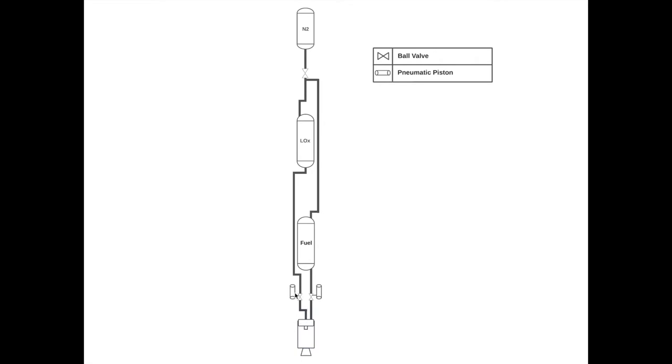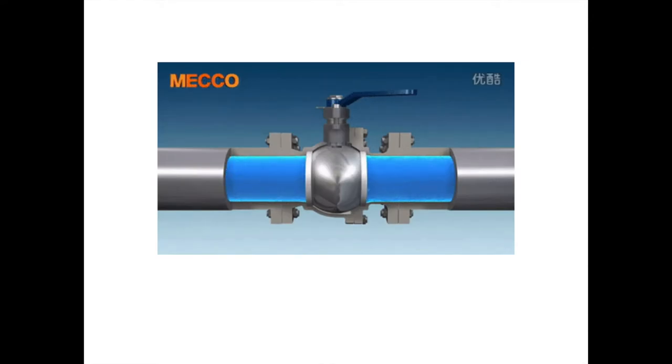Along these lines are a few ball valves. Ball valves are an essential component in liquid rocketry and plumbing in general. Simply put, a ball valve allows flow when it's open and restricts the flow when it's closed. This GIF shows how that works and why it's called a ball valve: when the handle is open, flow is allowed through; when it's closed, the closed part of the ball interfaces with the fluid, restricting the flow.